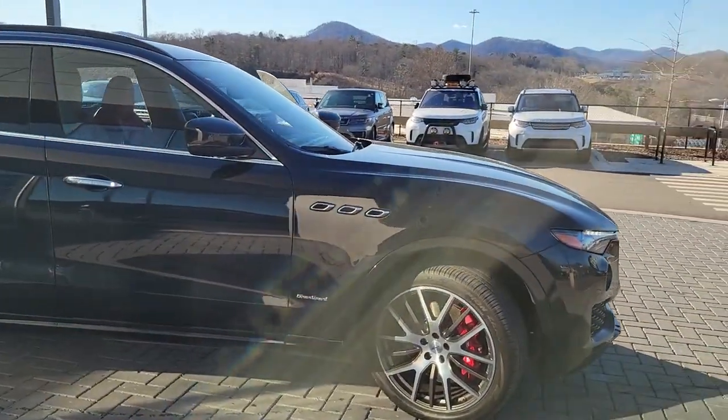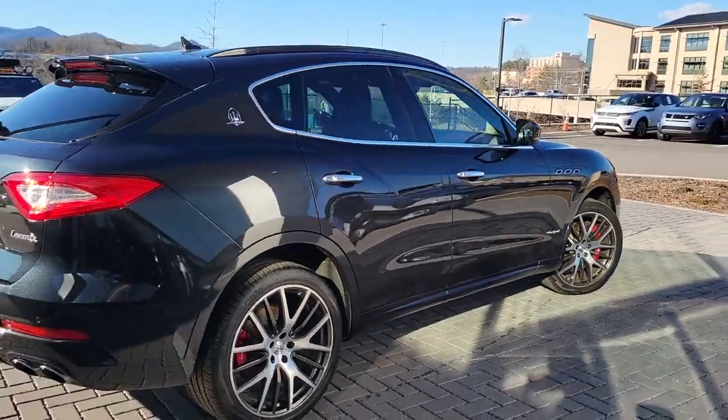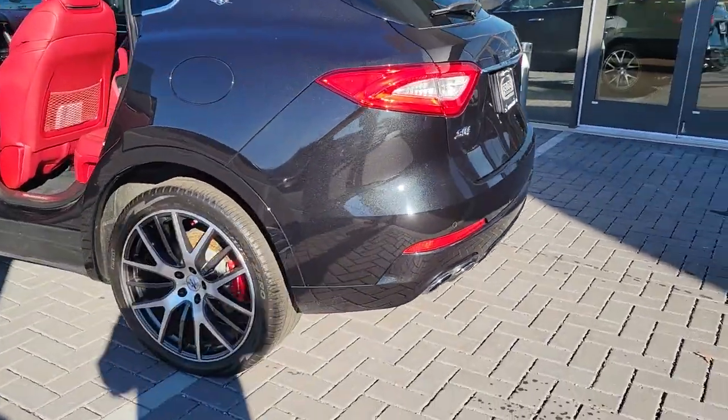Go home happy with the 2018 Maserati Levante. With less than 35,000 miles on it, treat yourself to a test drive today. Our staff will toss you the keys and give you an outstanding customer experience.